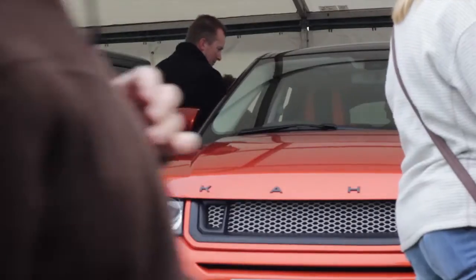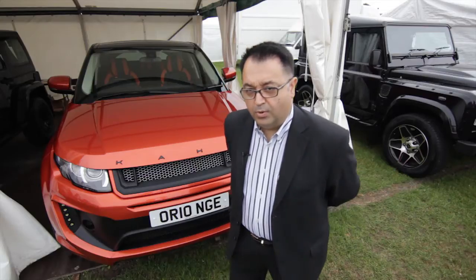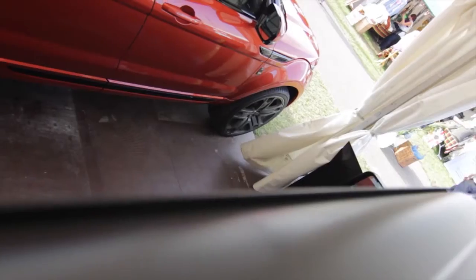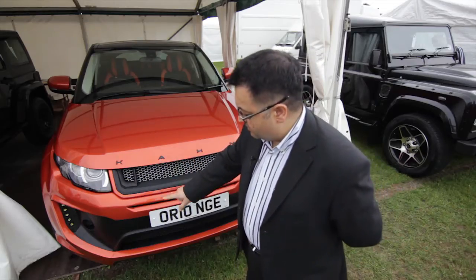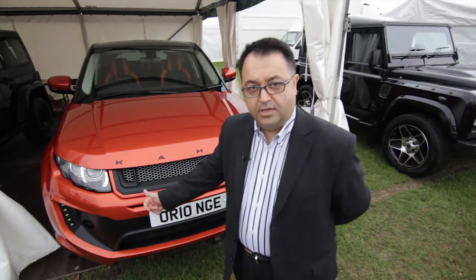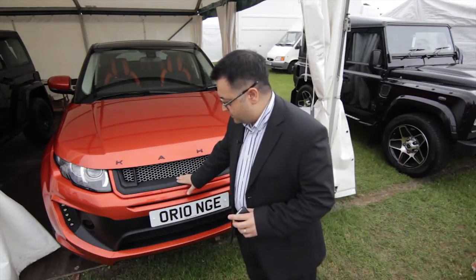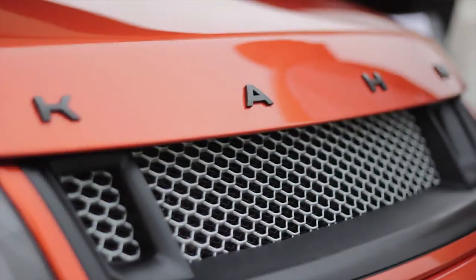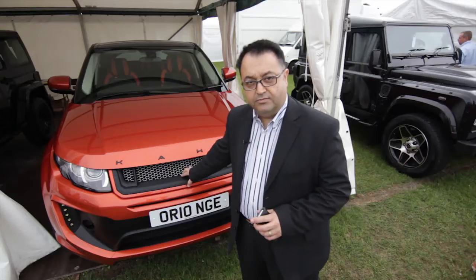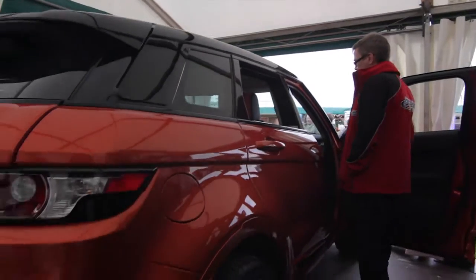The Range Rover Evoque we have has been uniquely finished in Vesuvius copper orange with a piano black roof and piano black accents to the various trim on the vehicle. It benefits from the RS250 front and rear bumpers, with the rear bumper housing the diffuser for the twin central exhaust. It also features the RS250 grille, lower boot lid spoiler, and upper roof wing.